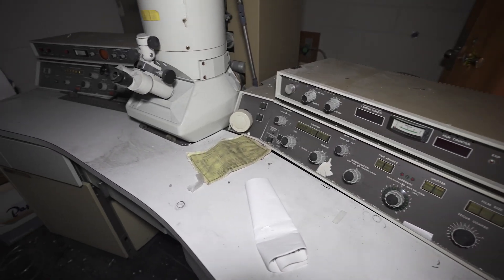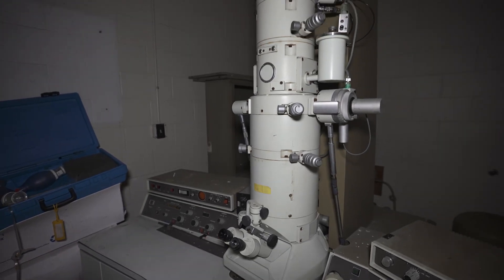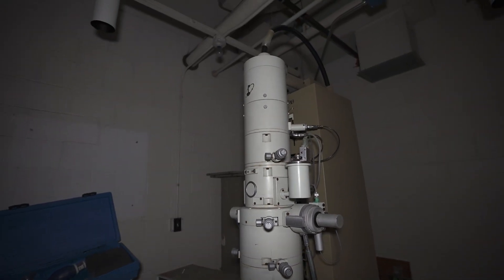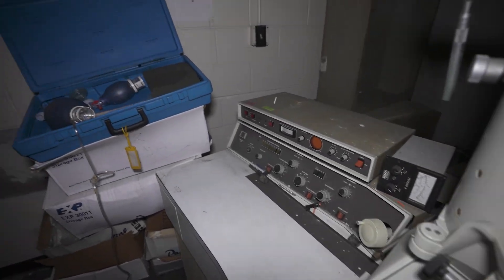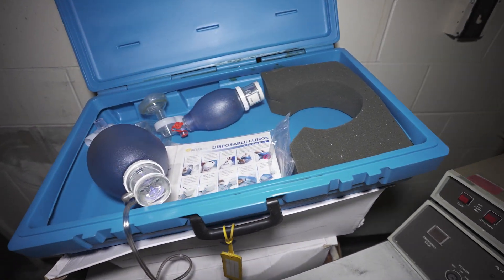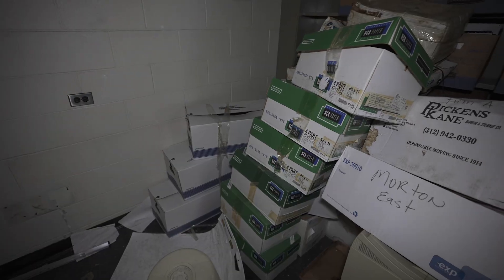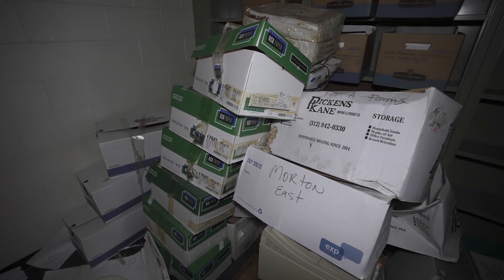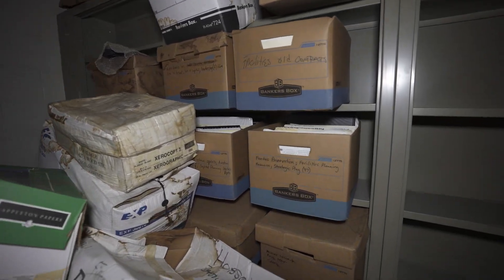Let's get a look at this microscope room. Look at that cool control panel — and look at the microscope, that thing is massive. I've never seen one that big. Probably used for looking at DNA, blood, bodily fluids, cells, and microorganisms. And look at that — some disposable lungs. What the hell? Just some random boxes here of old paperwork, contracts, and agreements.